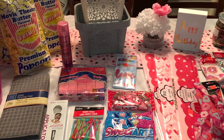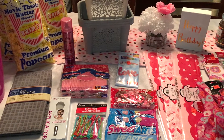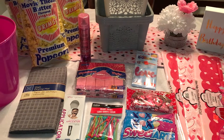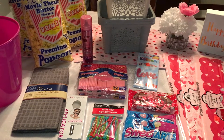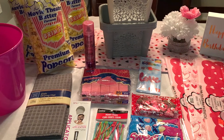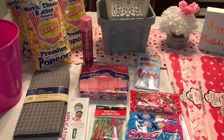Hey guys, welcome back to my channel! I have a Dollar Tree haul for you. It's the day after Valentine's Day, so I was able to find a lot of Valentine's things that were marked 50% off — so they were only 50 cents. Let's get into this haul and let me show you what I found today.